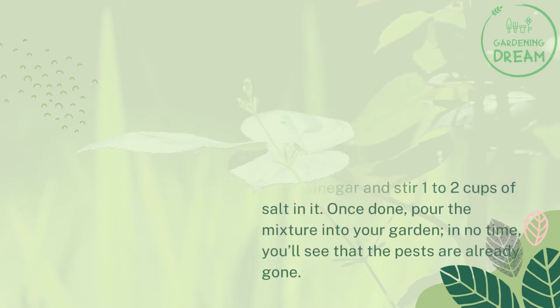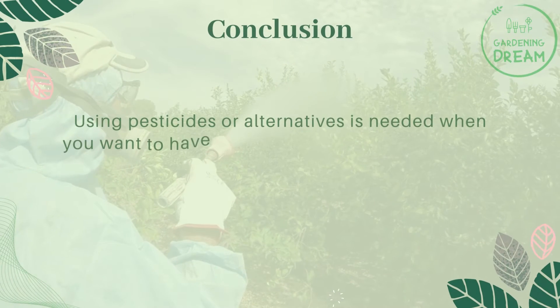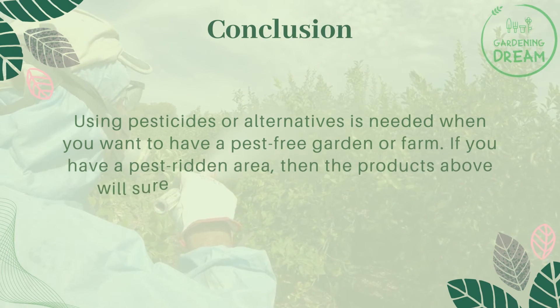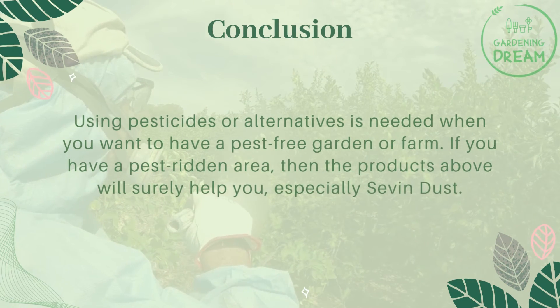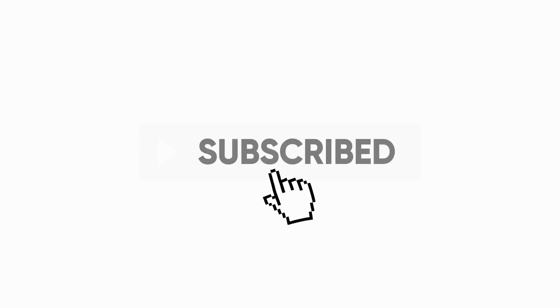Using pesticides or natural alternatives is needed when you want to have a pest-free garden or farm. If you have a pest-ridden area, the products and methods above will surely help you, especially Seven Dust. If you liked this video, don't forget to like and subscribe.